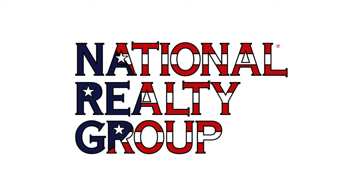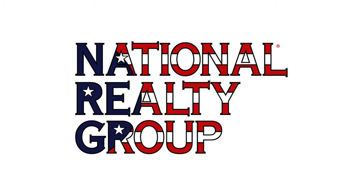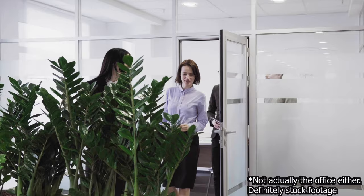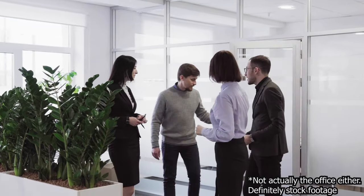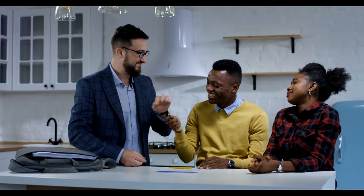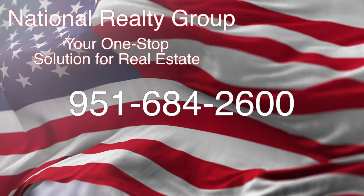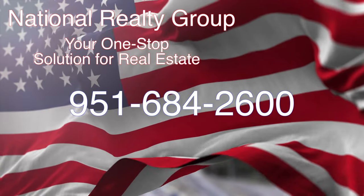National Realty Group is a real estate company with offices located in Southern California. They are a one-stop solution office, meaning the real estate, mortgage, and escrow departments are located all in the same office. That means you can go through the whole process of buying or selling a house without the hassle of being bounced around to different companies, making the whole process a lot easier and a whole lot more enjoyable. Give them a call at 951-684-2600, or visit their website.